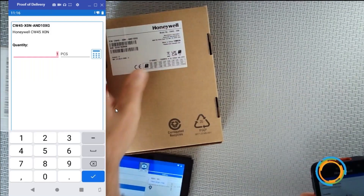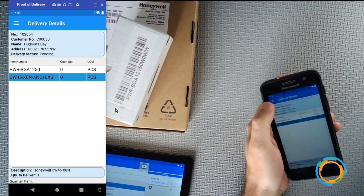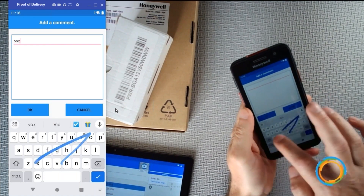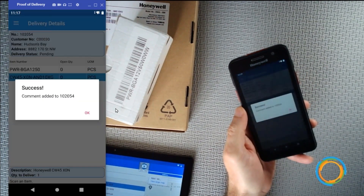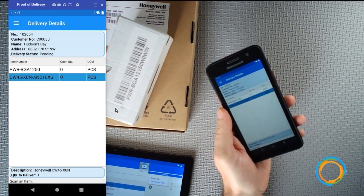If there's an issue with the delivery, I can add comments — for example, noting that a box was damaged. I can add all the comments I need right there from the device.